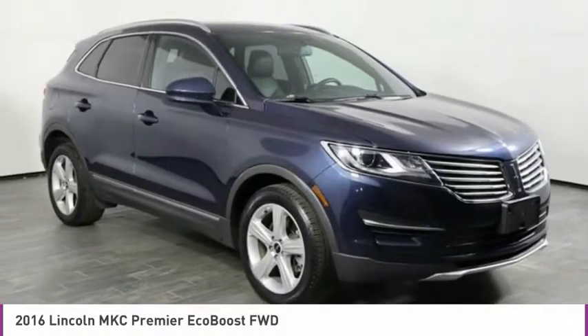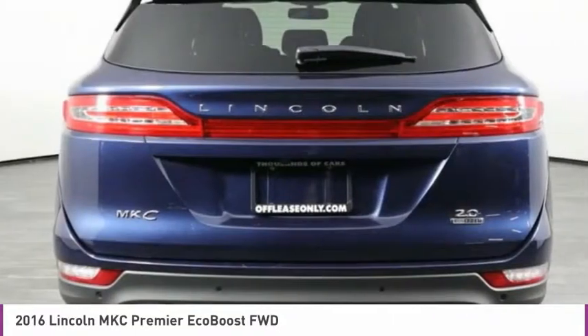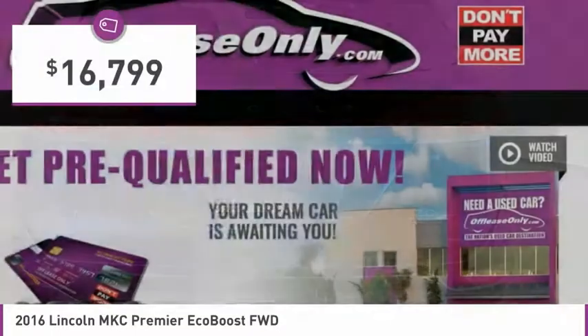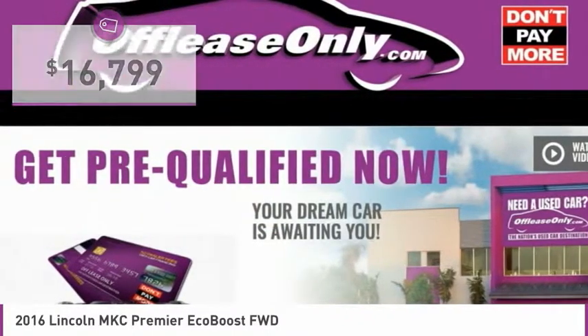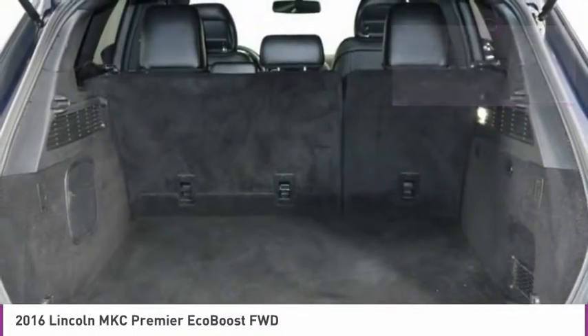The MKC is sure to please. The exterior and interior offer a contemporary look that is sure to turn some heads, and is priced below $20,000. This vehicle has less than 40,000 miles. Here are some of this vehicle's great options.